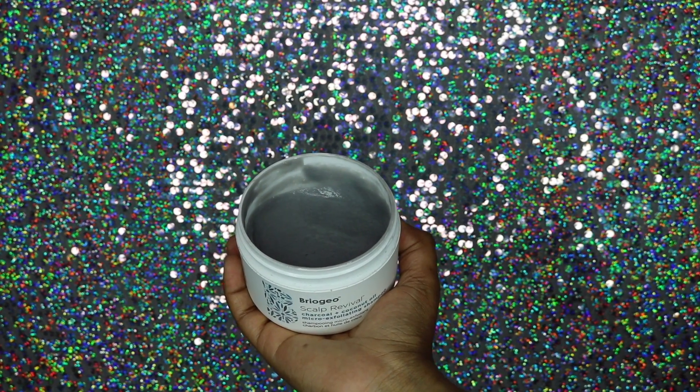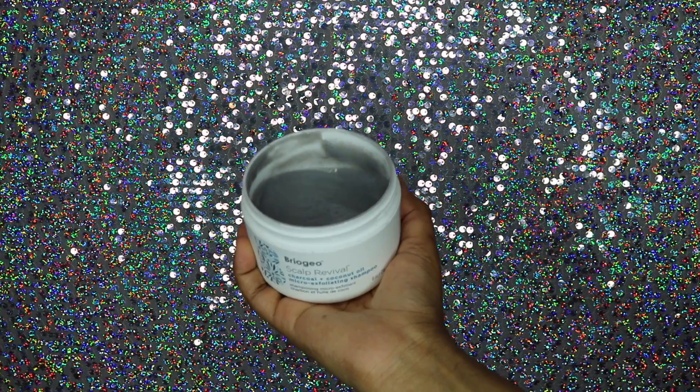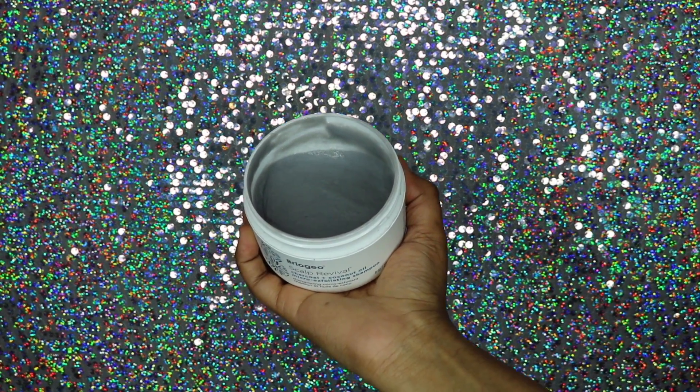It smells so good — like peppermint — and it doesn't contain any sulfates, parabens, silicones, or artificial coloring. It has little micro beads in it that really get down into your scalp and massage it just like an exfoliant for your skin. You can feel it taking away dead skin and leaving your scalp nice, healthy, and clean. What I love about it is it did not strip my hair. A lot of times when you get your hair super clean it feels like straw afterwards, but this shampoo left my hair feeling soft and healthy.